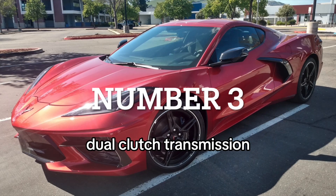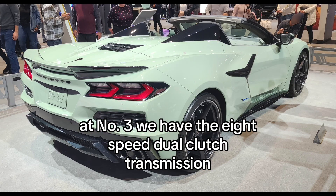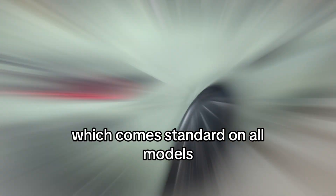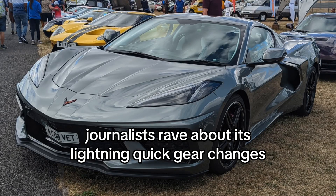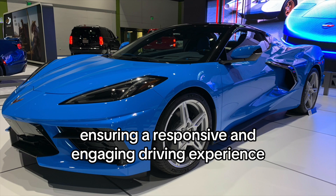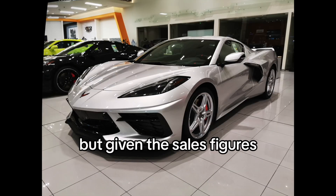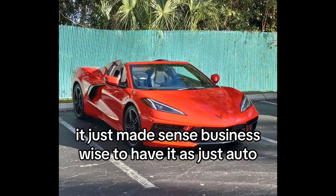Number 3: 8-Speed Dual Clutch Transmission. At number 3, we have the 8-Speed Dual Clutch Transmission, which comes standard on all models. Journalists rave about its lightning-quick gear changes and the convenient paddles on the back of the steering wheel, ensuring a responsive and engaging driving experience. I wish there was still a manual available, but given the sales figures, it just made sense business-wise to have it as just auto. But it is a great auto indeed.